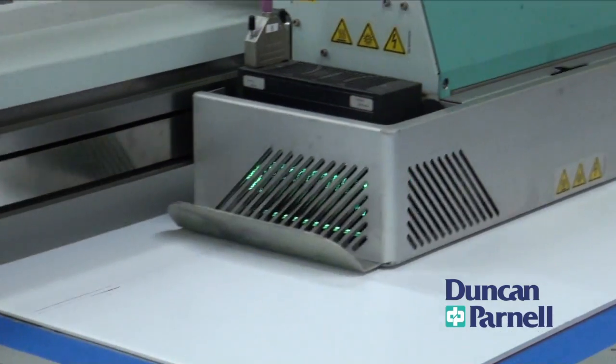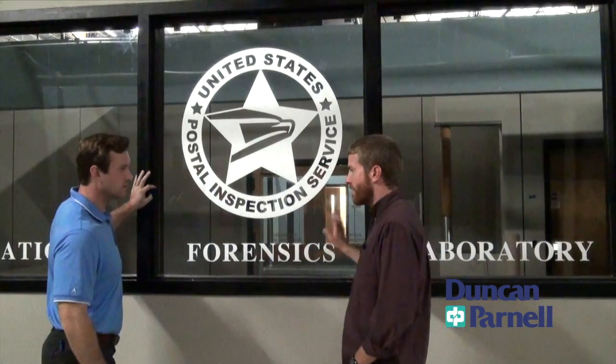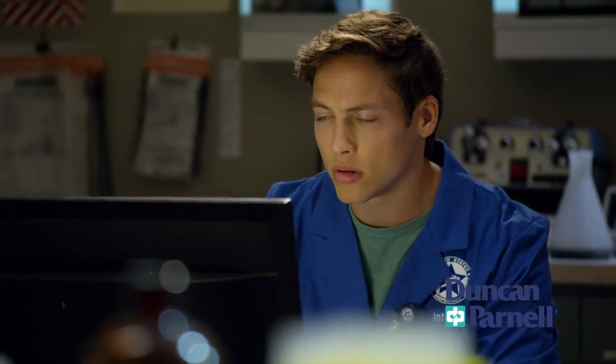Duncan Parnell provides a full range of custom signage and graphic printing solutions from design to installation. We had the opportunity to work with Ryan Gortz, the art director from CBS's television show The Inspectors.